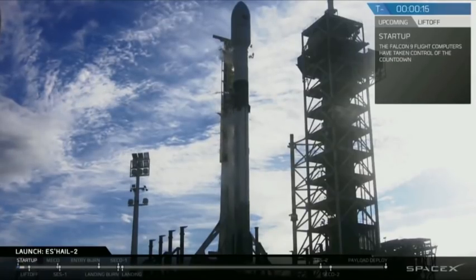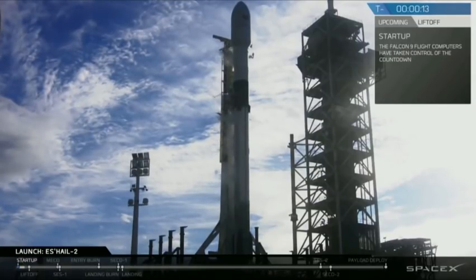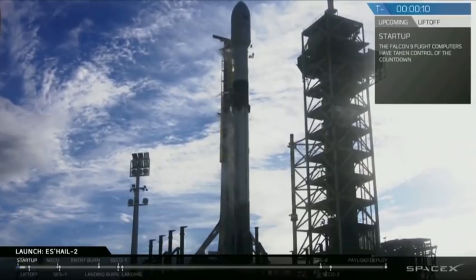Stage one coming up to start-up pressures. Nice 15 seconds. Local 9 is configured for flight.